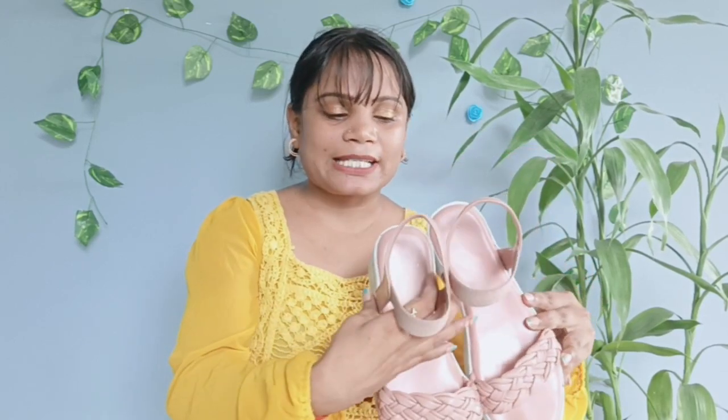This one is a little bigger than me but I also wear it. It is a very good color, very nice, and very comfortable to wear.